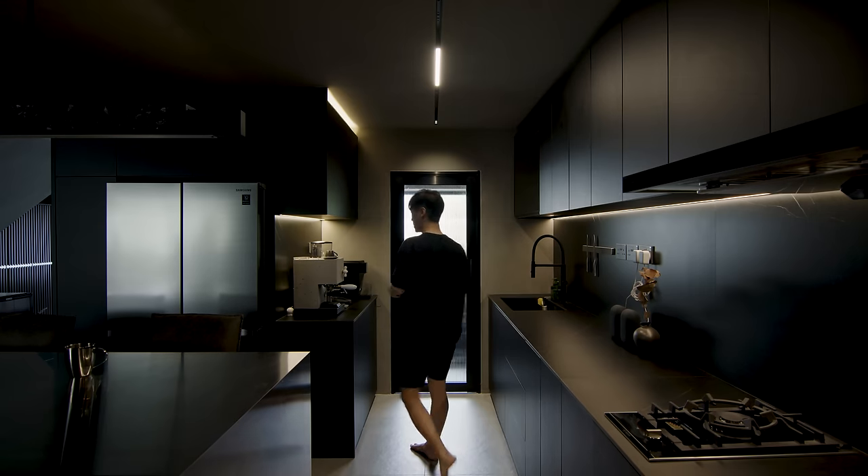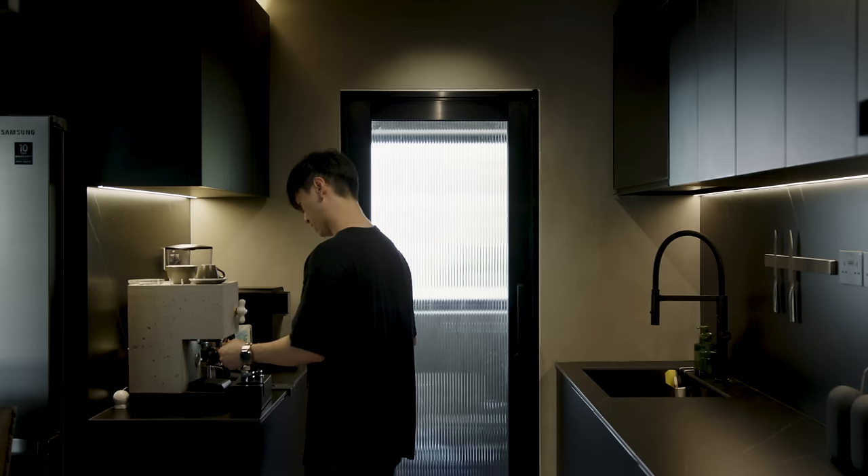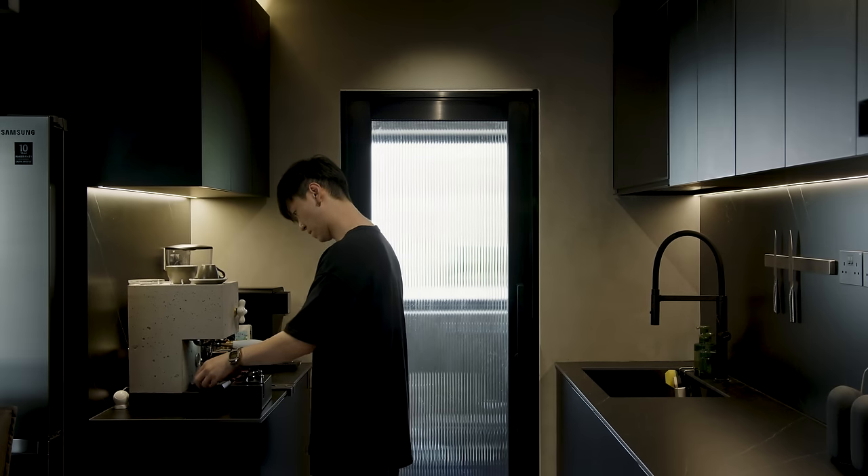In the pantry area, you can see that I have a concrete-looking espresso machine. You can't find two that are alike.